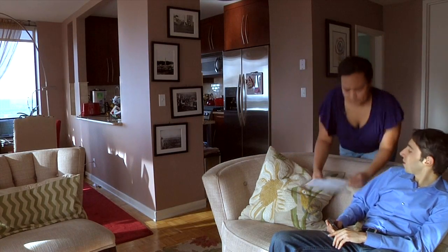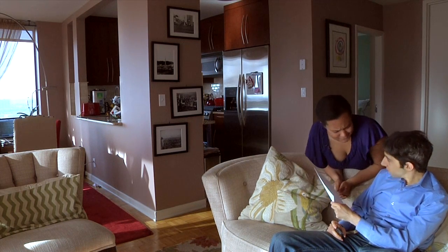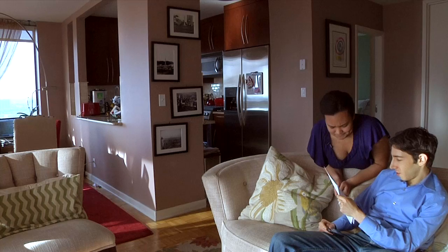This couple just received their test results from the lab. Do you understand what that means? I don't know. It says we're above the state guidelines. Is that good or bad?